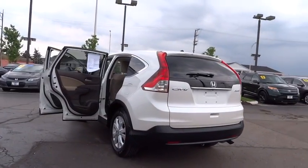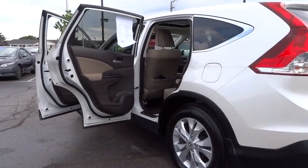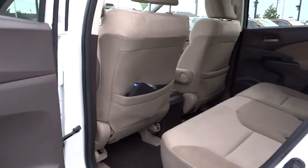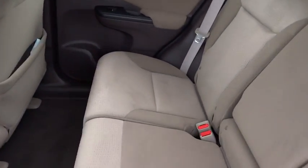Traction control, dual airbags, alloy wheels, power steering, air conditioning front, four-wheel disc brakes, AM-FM stereo with CD player, fog lights, power windows, security systems, CD player, rear window defroster.